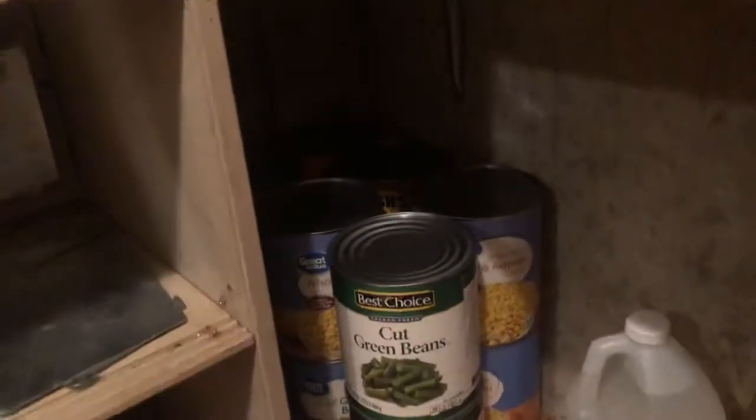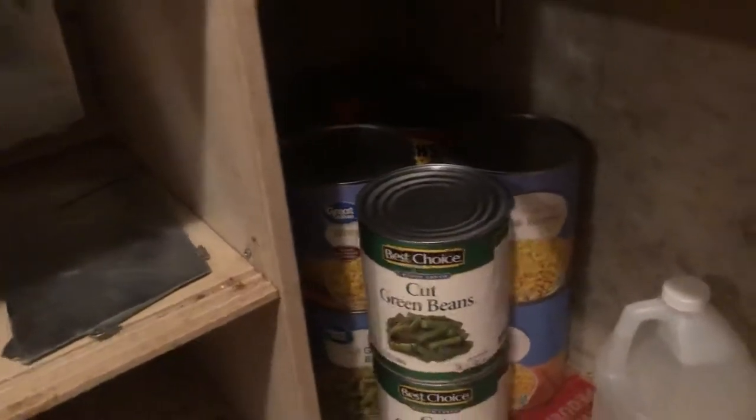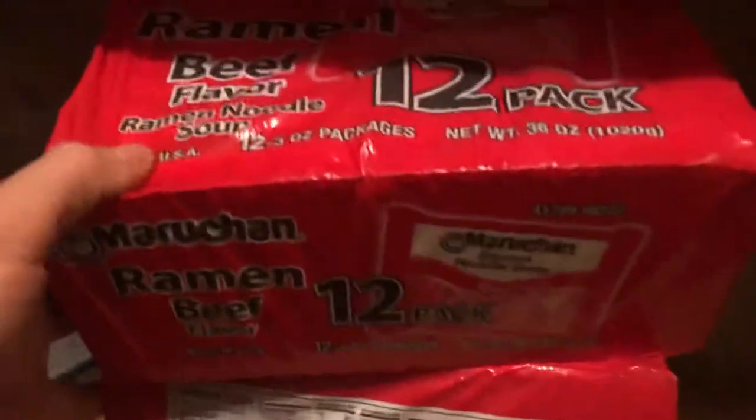I pick these up when I can — good date, 2023 on this one. Cream beans, vegetables — you can get these for three to five dollars if you look for those things. Ramen noodles: I hate them but I buy them. This is what we've got right now for easy food.